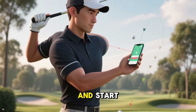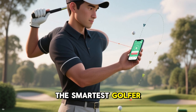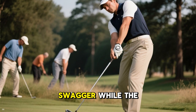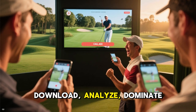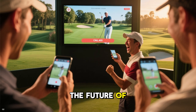Forget the FUD and start swinging smarter. Because in the new age of AI, the smartest golfer doesn't just swing harder — they swing smarter, train faster, and flex digital swagger while the rest are still chasing lost balls in the rough. So go on. Download. Analyze. Dominate. Turn that garbage swing into greatness.